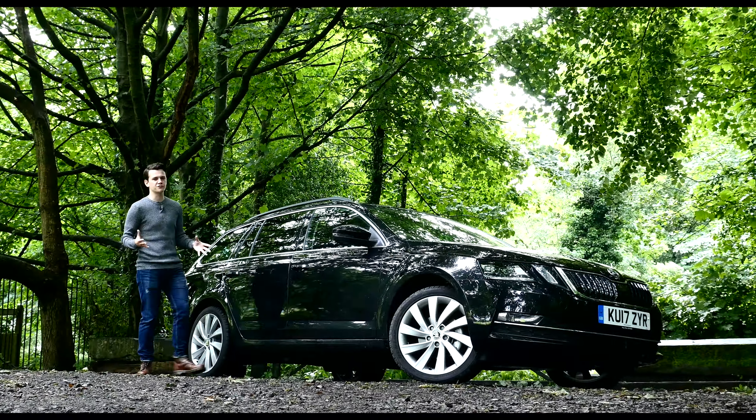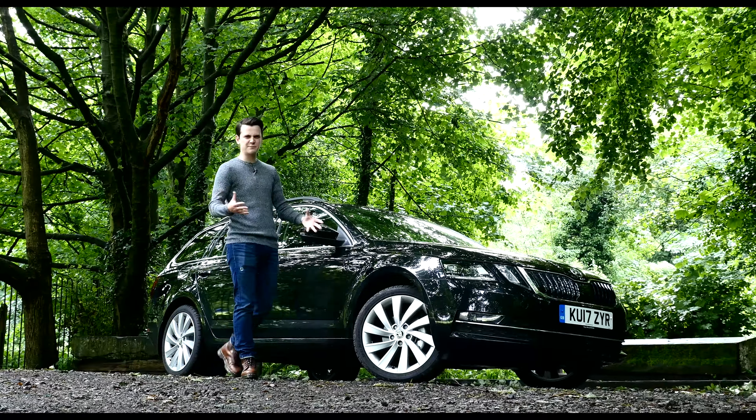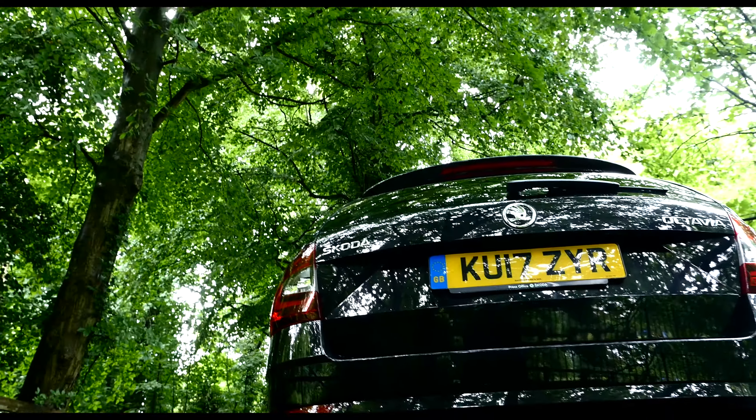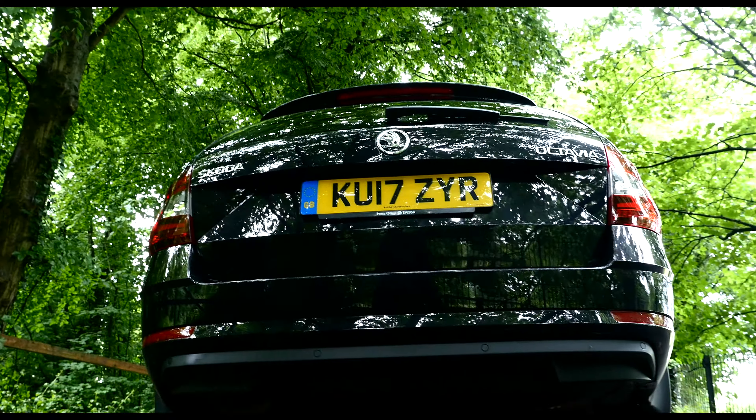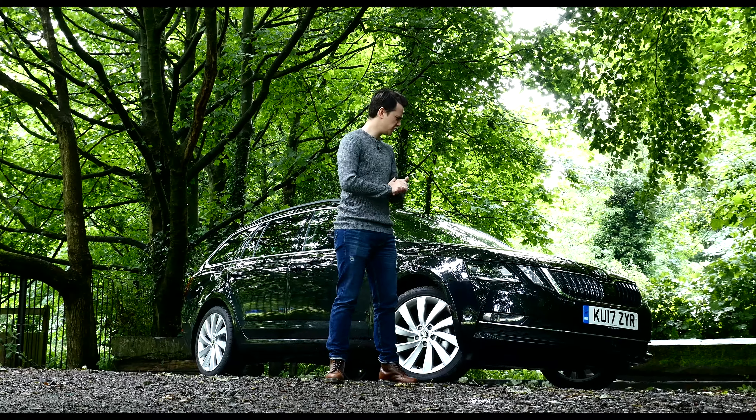The Volkswagen Golf and Ford Focus rivalling Skoda Octavia may not be the most striking model on sale, but it certainly puts in a good shift for the Czech brand. It's its biggest selling model worldwide, claiming a massive 41% of its sales, so it's already doing a good job.